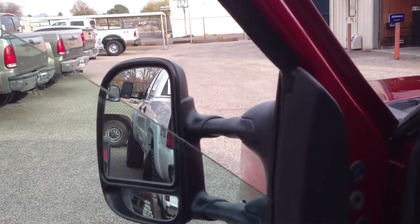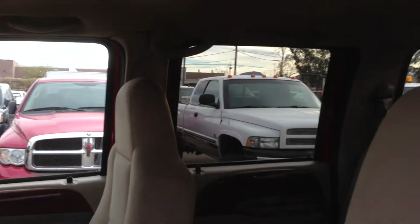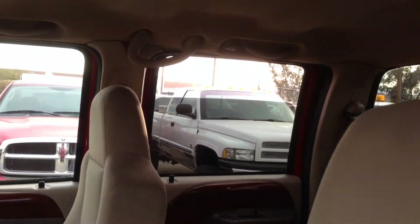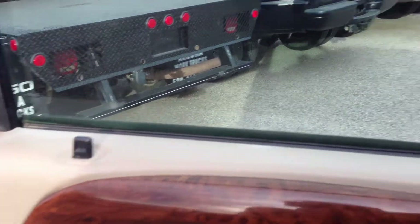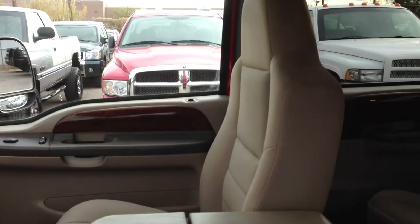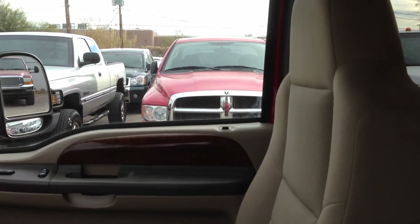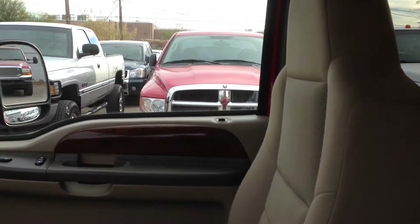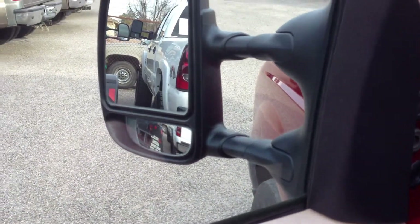Let's make sure everything works. Driver window, passenger window, passenger rear window, driver rear window — all good. Door locks: I see that one moving, but I'm not sure if it's going up or down. We'll double check that passenger front door lock and make sure it's functioning correctly. I see movement in it but I'm not sure if it's locking or unlocking.